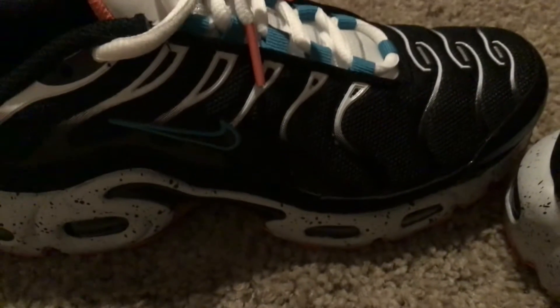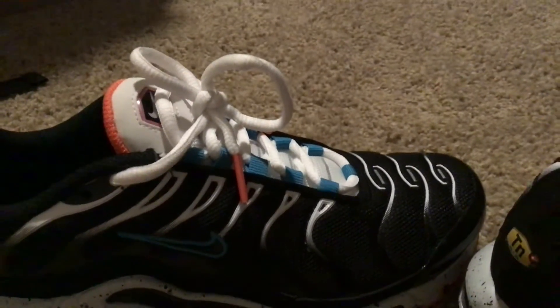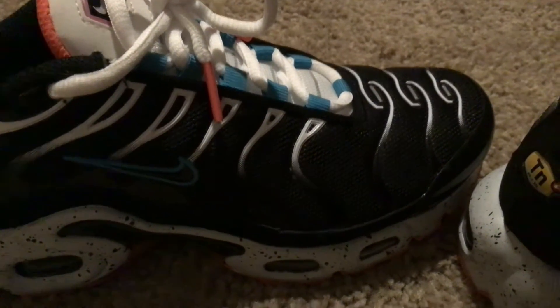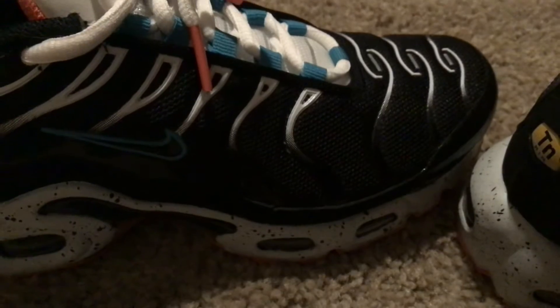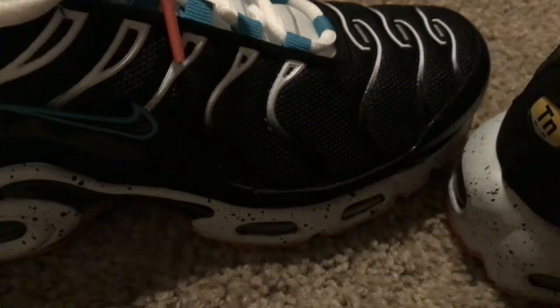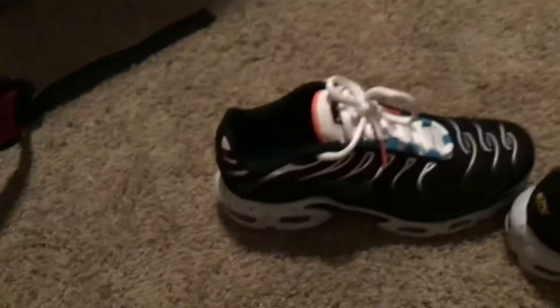I'll tell you guys the price. These shoes were expensive — $160. Well, to be exact, they were $157, but that's only like $3 difference. It was like $150 plus something. They were really expensive, but I love them.